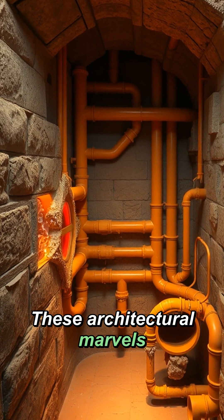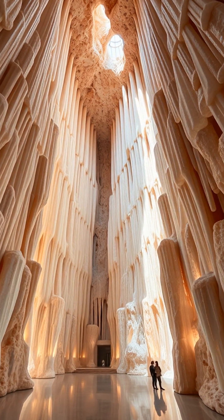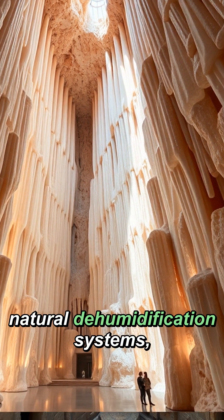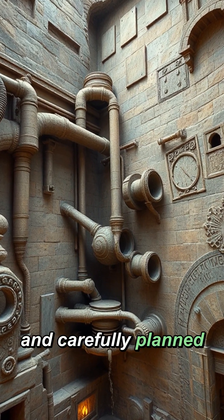These architectural marvels maintained constant temperature and humidity through ingenious ventilation shafts and water channels, protecting countless scrolls and tablets from decay. The ancient engineers designed rooms with natural dehumidification systems using salt walls and carefully planned air flows.